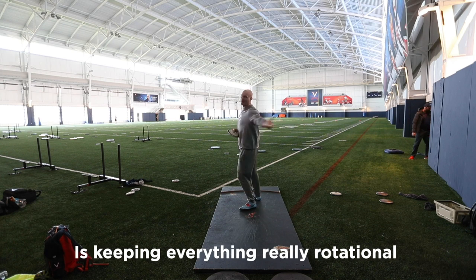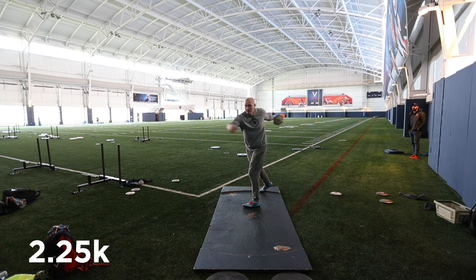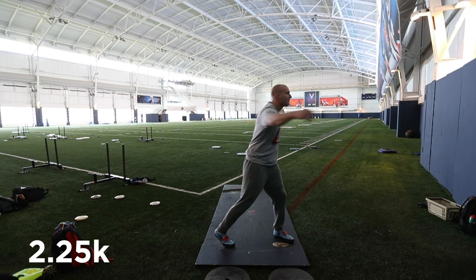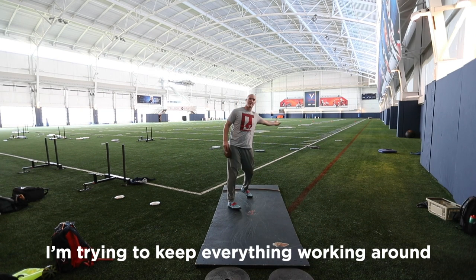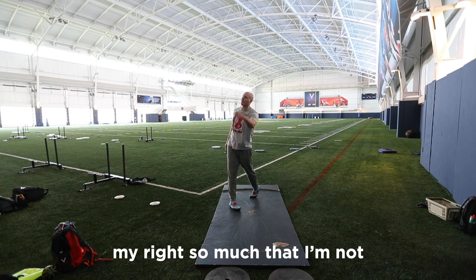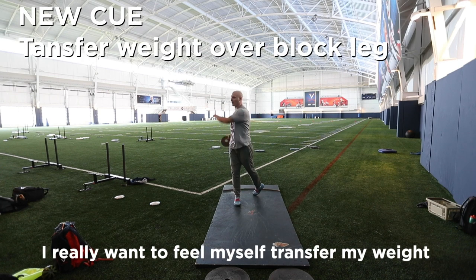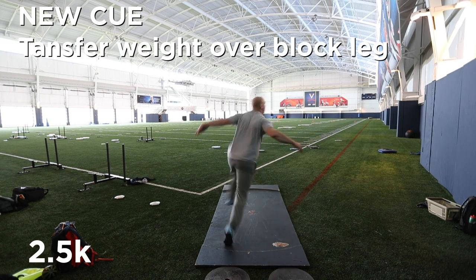The big thing I need to make sure I'm doing is keeping everything really rotational around my right side. Throwing heavy discs in practice can be great to show you where your flaws are in your technique. In this case, because the discs were so heavy, it was really exaggerating how much it was pulling me to the left. I'm trying to keep everything working around my right so much that I'm not getting over top of my right. I really want to feel myself transfer my weight into my block. And over the next few throws, I really started to get a feel for this cue.